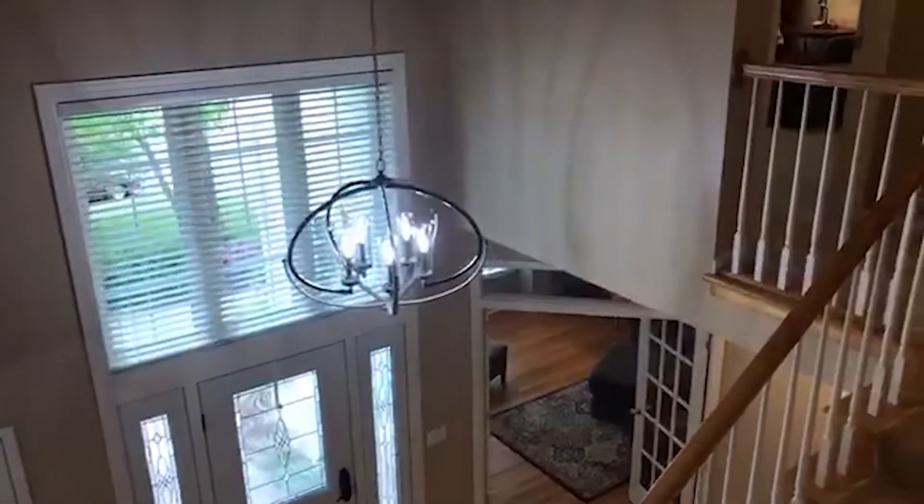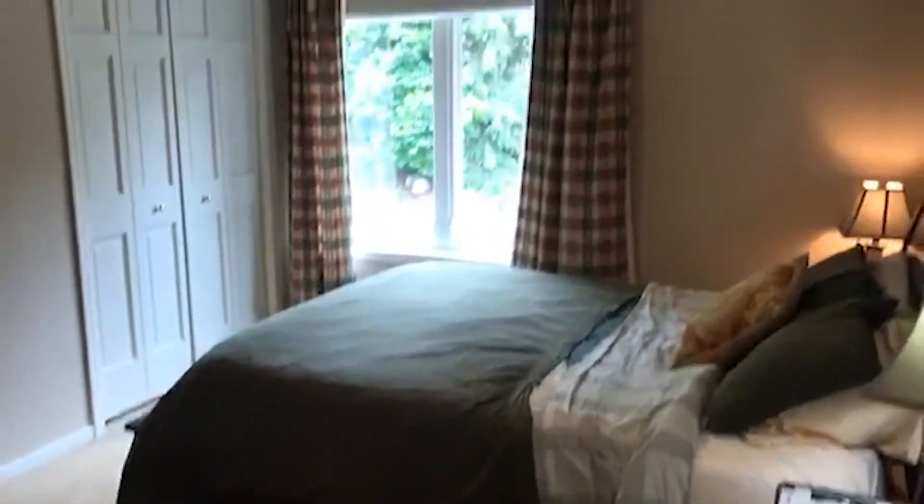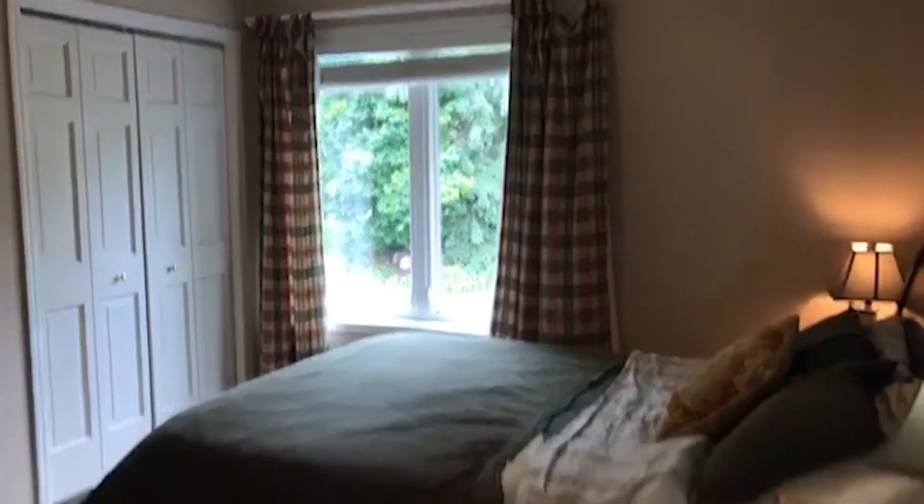There are hurricane shutters throughout, as you can see over the front door there. And here's the other bedroom — again a nice private view.